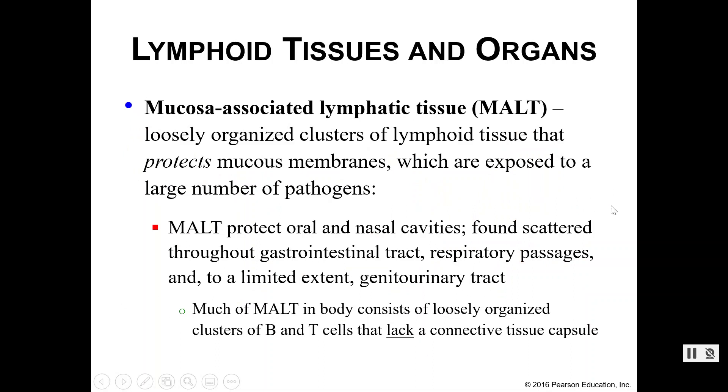Next we have your MALT — your mucosa-associated lymphatic tissue. This is not exactly an organ; it's really just clusters of lymphoid tissue that help protect mucous membranes specifically. You find these in places like your oral and nasal cavity, as well as your GI tract, your respiratory tract, and part of your genitourinary tract. Envision taking in air or other substances through your nose or mouth — we want to filter those and trap any foreign pathogens sooner rather than later. Anything that doesn't get caught in your oral or nasal cavities will hopefully get caught in your GI or respiratory tract before it ends up in your blood.